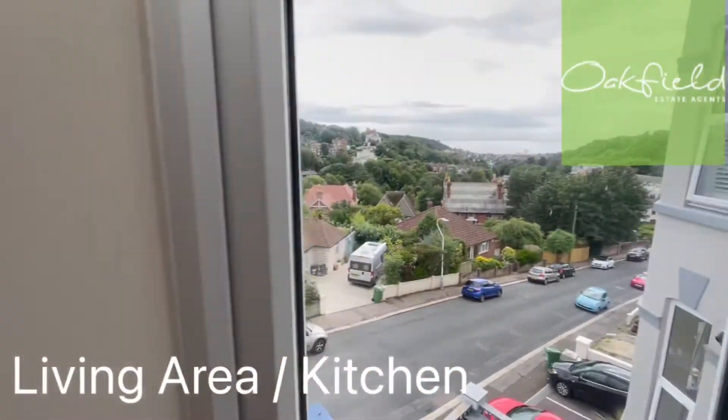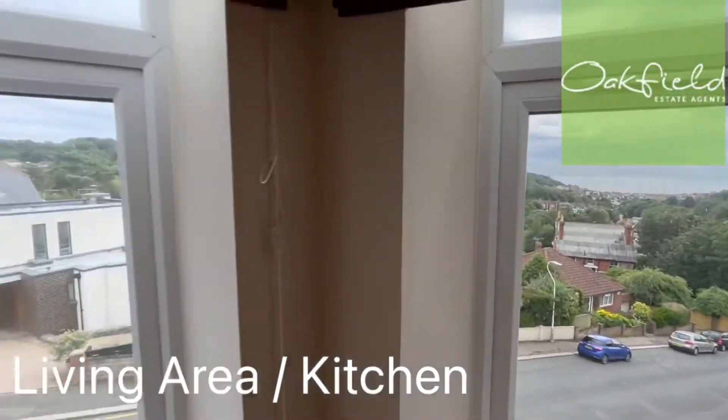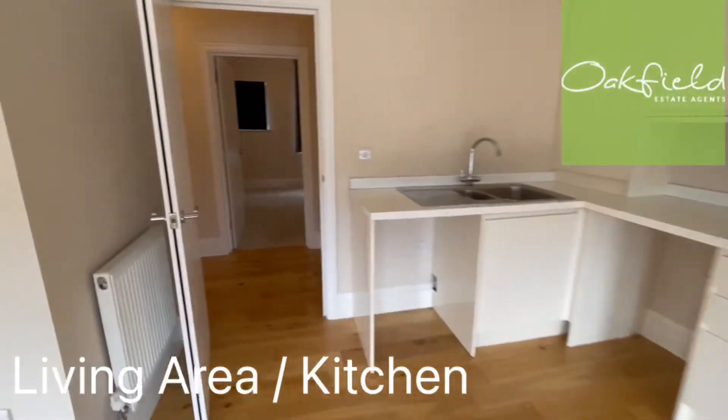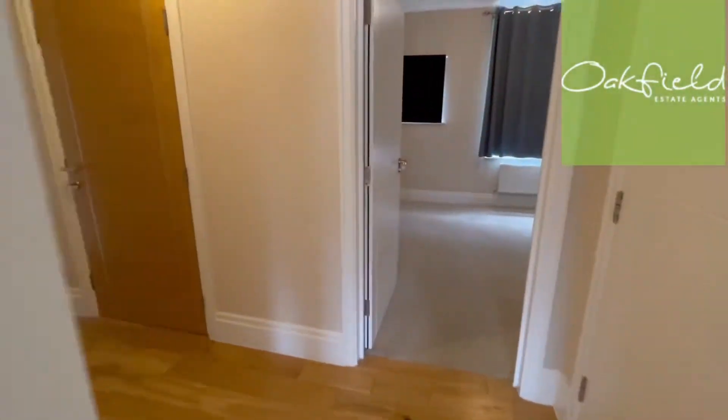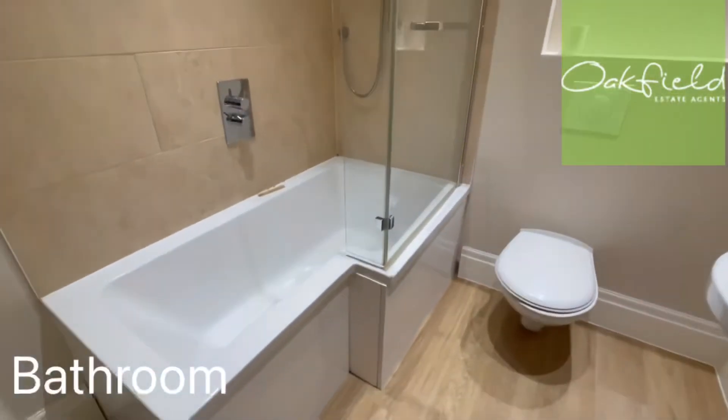Great views out the window — you can see down there the sea. Absolutely lovely views from this one. So take you through here, on the right we've got the family bathroom.